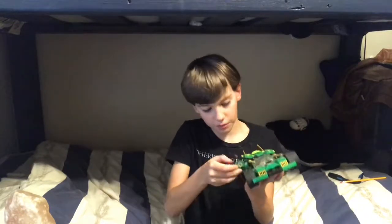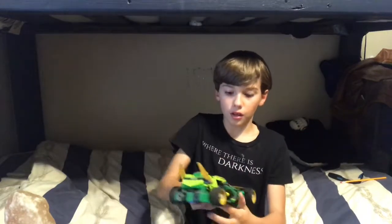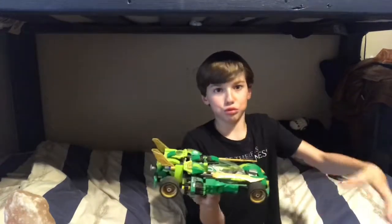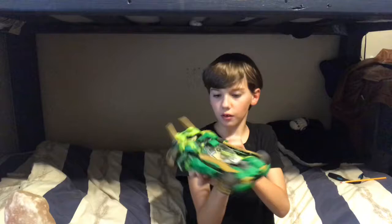Look, you've got these awesome cannons. Every single time you go like this and move the wheels, it goes — but it's just like, look, ready.